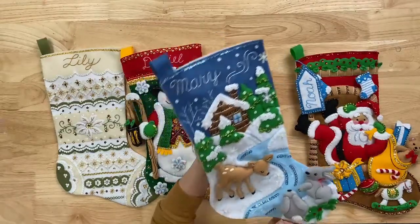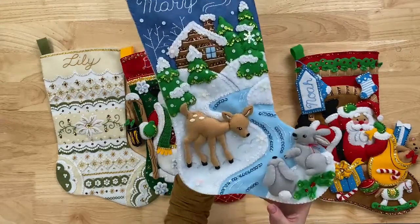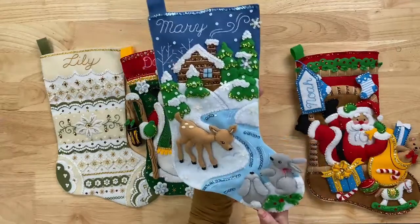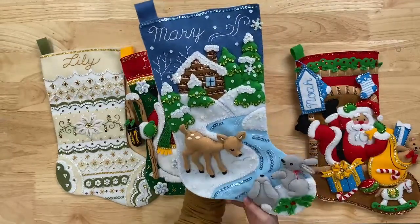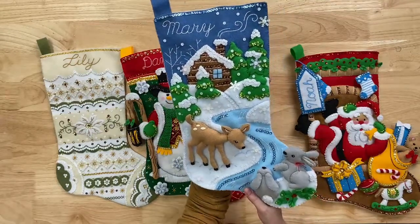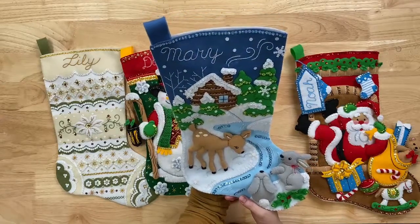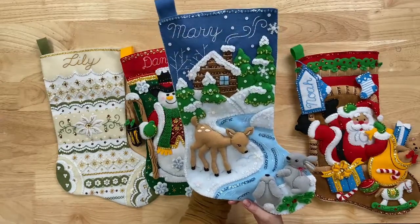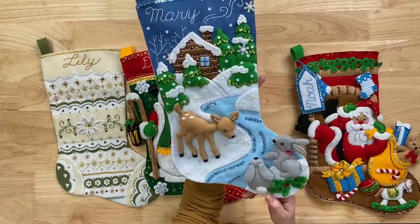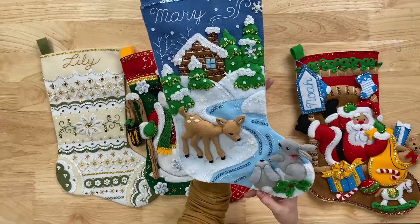This one is called Snowy Retreat. It's nice if you have a blue theme in your house and you're not doing the reds and greens — a really pretty winter wonderland style. Just a very simple, cute woodland theme. Obviously that deer is the star of the show, the way he pops off is amazing. And the little bunny tails are super cute — very dimensional again. There's a charming little house in there too.